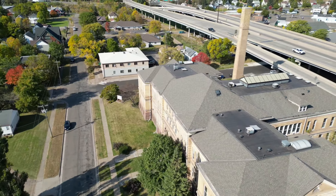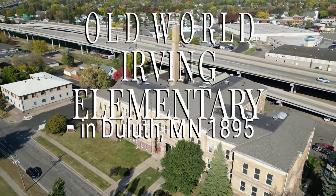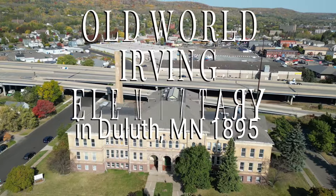Welcome back folks. Today we take a closer look at the Old World Irving Elementary School in Duluth, Minnesota, supposedly built in 1895.